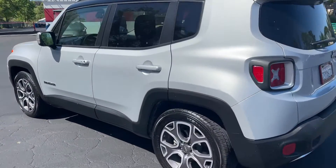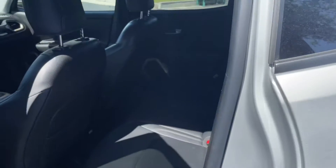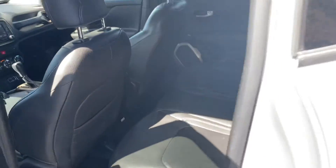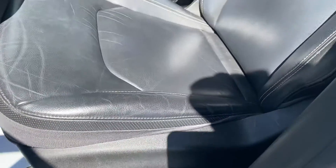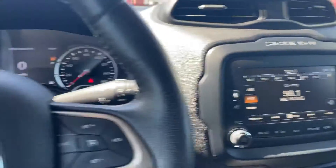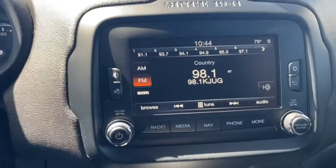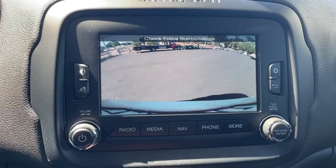Driver's side is all good to go. Car drives down the road perfect, no issues whatsoever. Back seats are all good, no rips or tears. Front seats are power with lumbar, leather — no rips. Pretty comfy. You've got cruise control and Bluetooth, SXM radio.